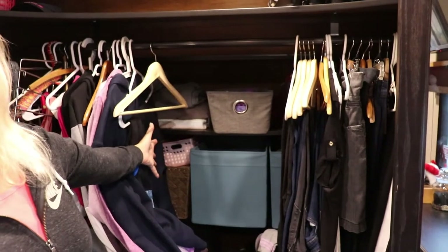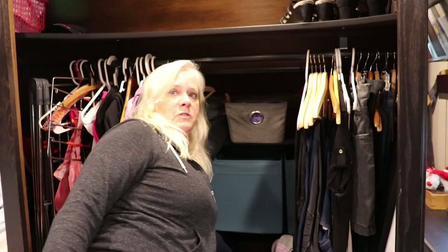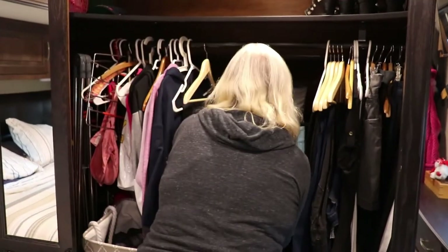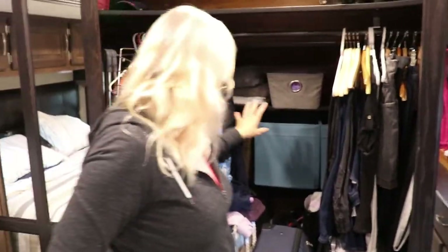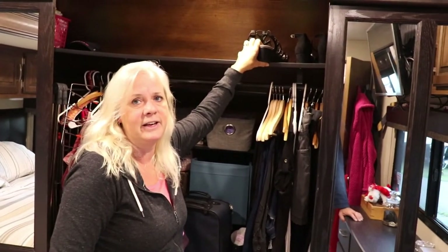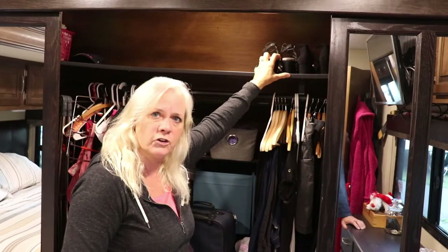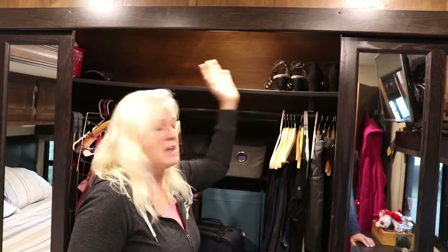We have more shelves — this goes all the way into the nose of the trailer. I have these big bins with sweaters and winter-type clothing, some extra bedding up there, and shoes on the bottom. These shoes up here have lived on that shelf the entire time since I put them up when we moved into the trailer — they've gone on two major trips and they haven't fallen down.